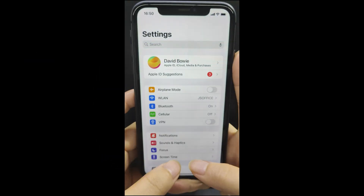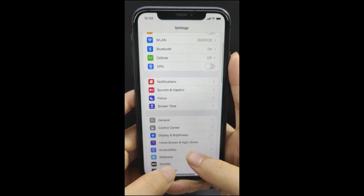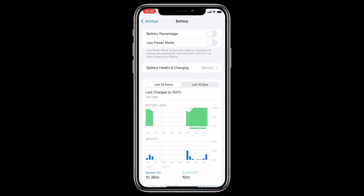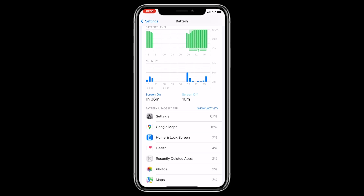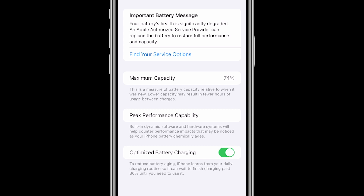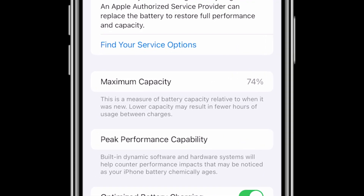Check battery health: go to Settings, Battery, Battery Health to check the health of your battery. If the maximum capacity is significantly reduced, it might be time to replace the battery.